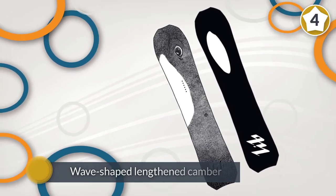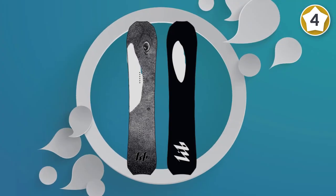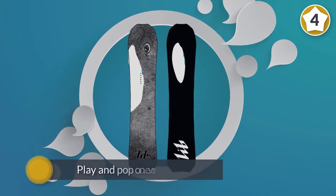Additionally, a wave-shaped lengthened camber mixed with a shortened rocker lets the rider play and pop on everything from powder to hard pack.